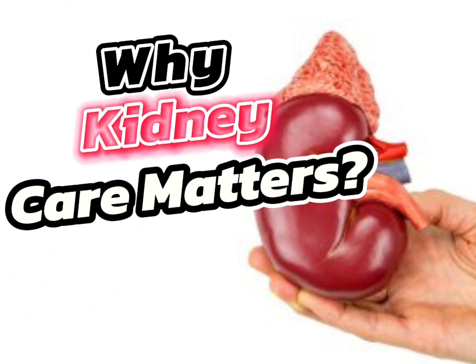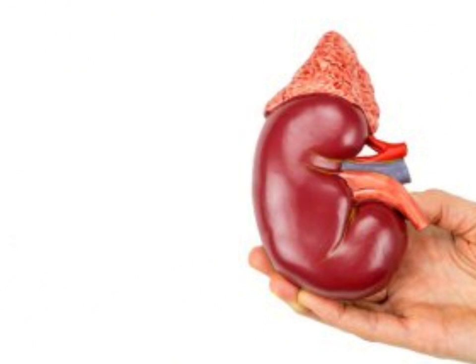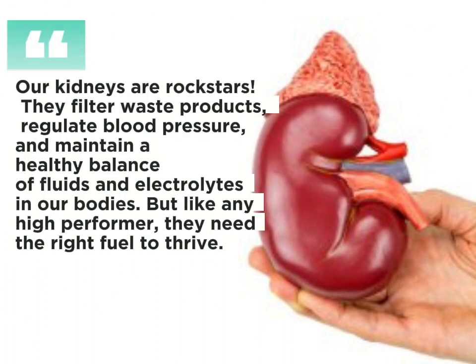Why kidney care matters. Our kidneys are rock stars — they filter waste products, regulate blood pressure, and maintain a healthy balance of fluids and electrolytes in our bodies. But like any high performer, they need the right fuel to thrive.